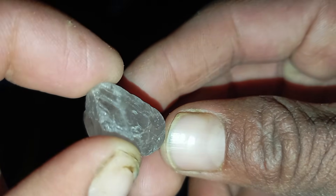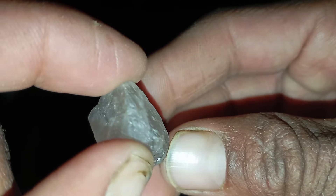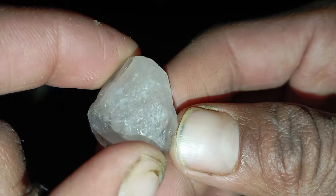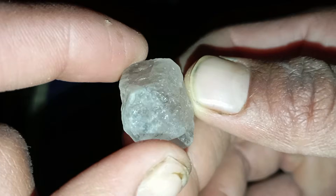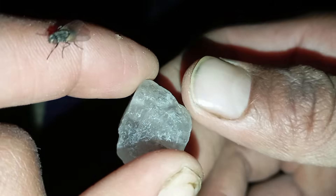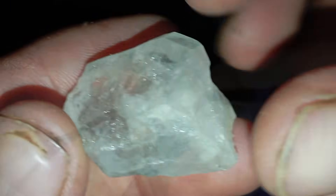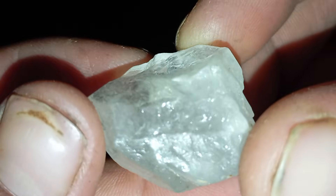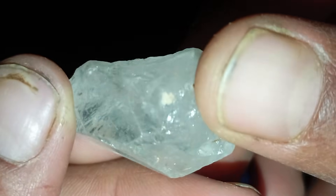Nine: testing in a laboratory. While home tests are helpful, the only way to confirm with 100% certainty is through professional gemmological testing. A gemmologist will use instruments to measure refractive index, specific gravity, density, UV fluorescence, and inclusion patterns. These scientific tests can definitively prove whether your stone is a genuine diamond or a look-alike such as quartz, topaz or moissanite.